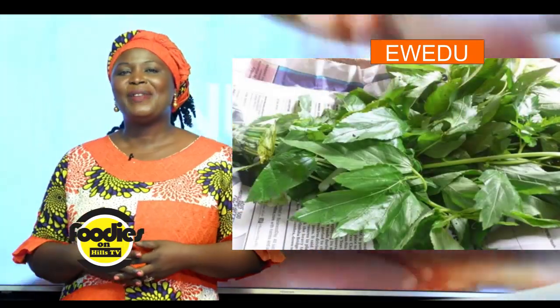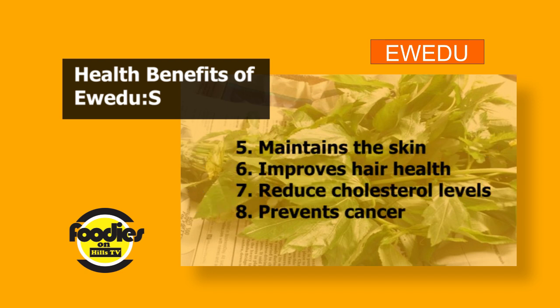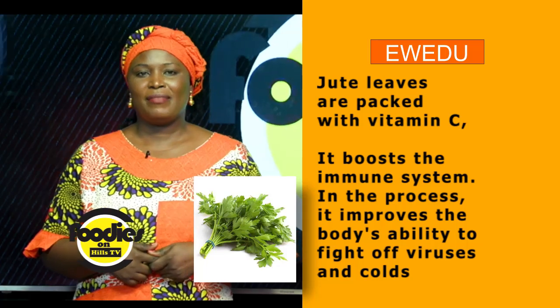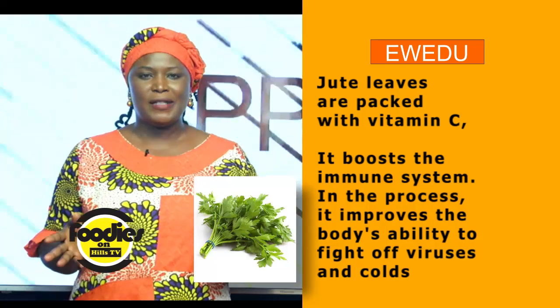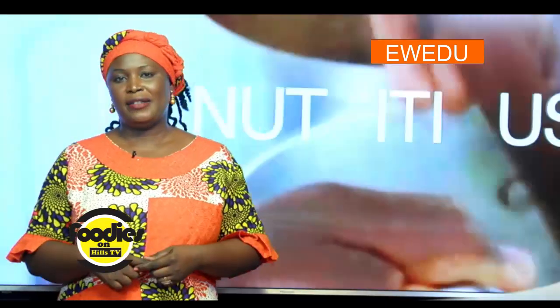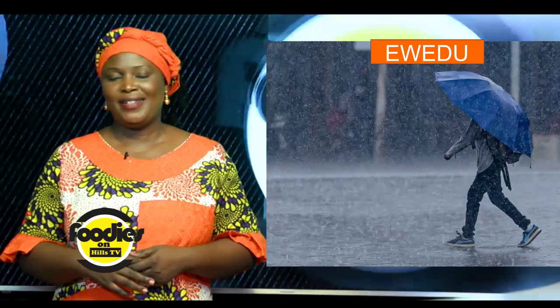Take advantage of the health benefits of Ewedu. Jute leaves are packed with vitamin C, which boosts the immune system. In the process, it improves the body's ability to fight all viruses and colds. Taking vitamin C when having flu or a cold reduces the risk of complications including lung infection and pneumonia. This is good for the rainy season as we are currently witnessing in Nigeria.